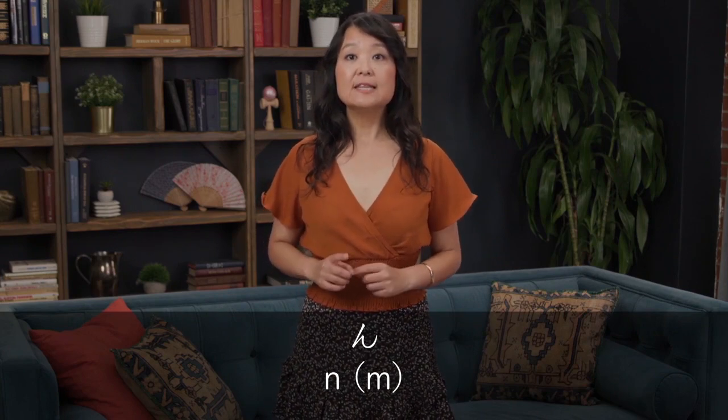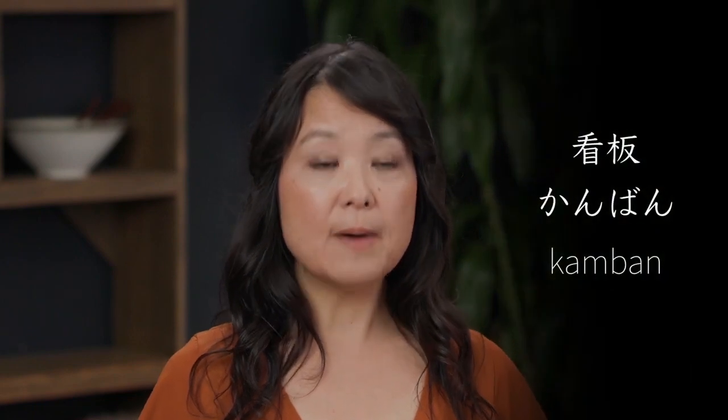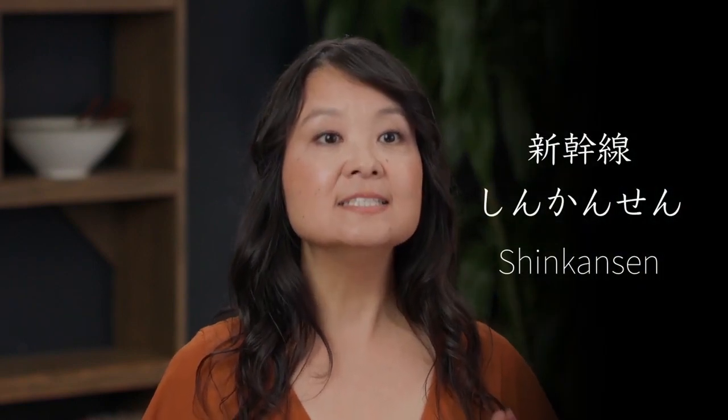Listen and imitate some words with this nasal n — notice there's an extra beat. Sensei. This n sound appears twice in words like kanban. The n sound appears three times in shinkansen.